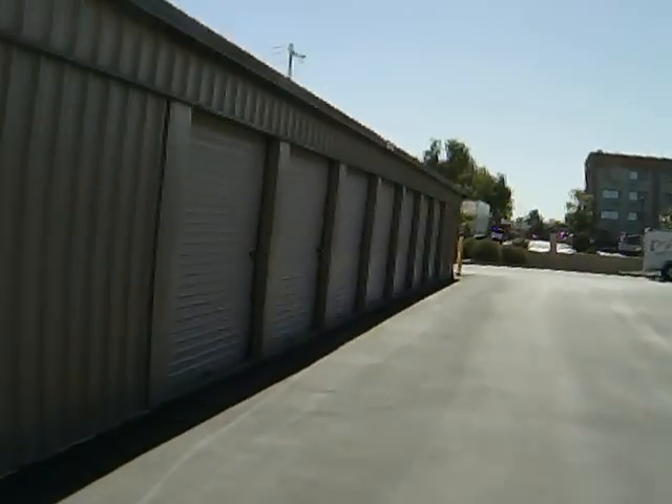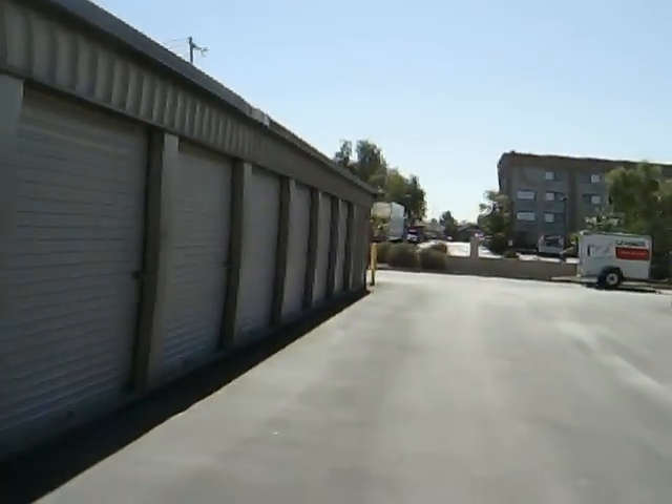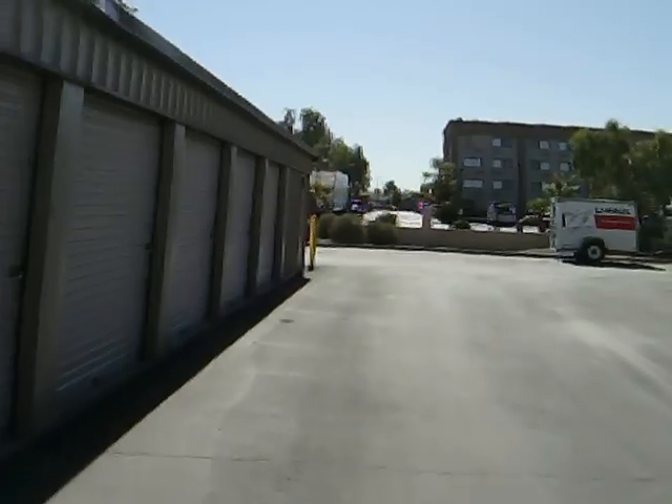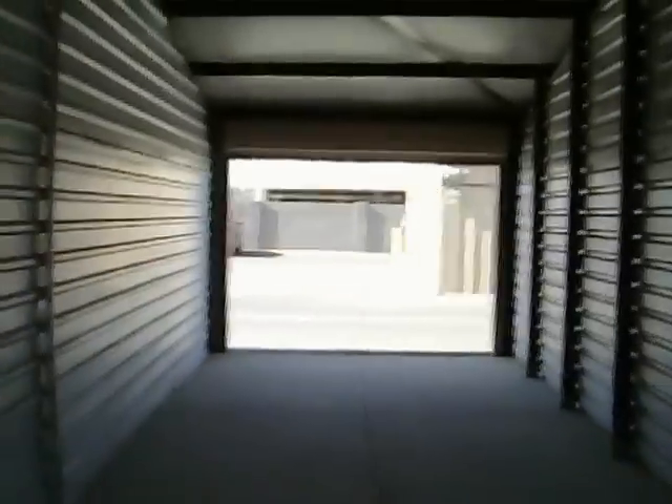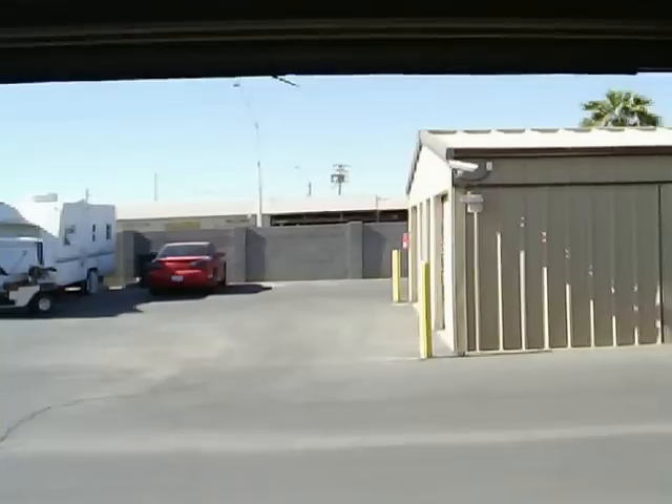Now what we're going to do is I'm going to attempt to skate through one of our larger units. This here is a 10 by 40. Made it! And we can skate right through this baby.